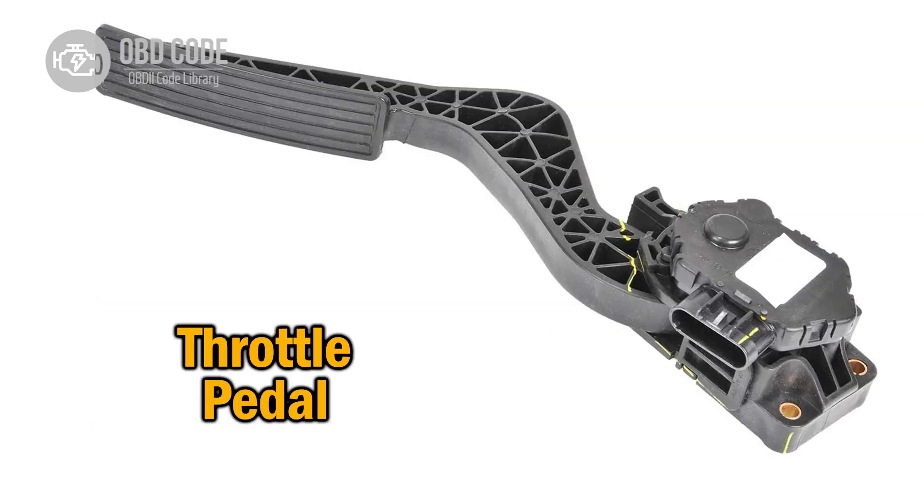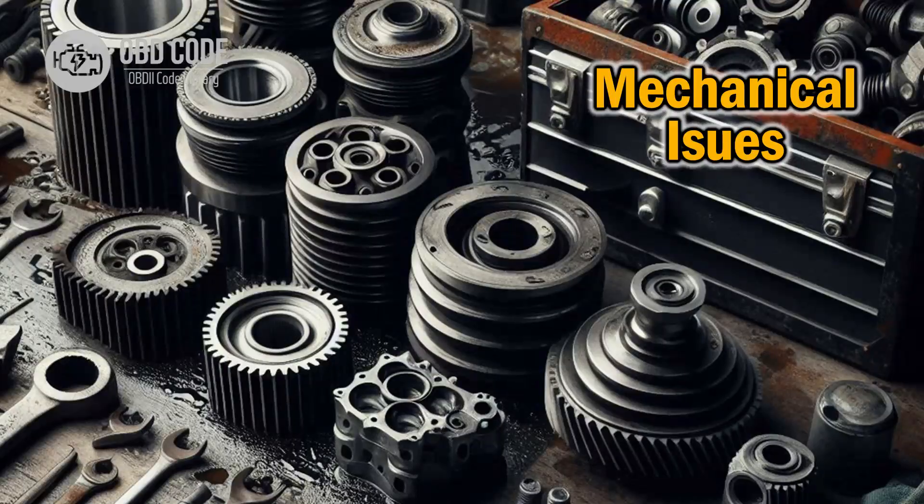4. Verify that the throttle pedal is functioning properly and is not sticking or causing any interference with the sensor's operation. 5. If the issue persists, consider seeking professional help to diagnose and repair any underlying electrical or mechanical issues causing the high circuit reading.